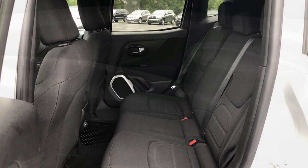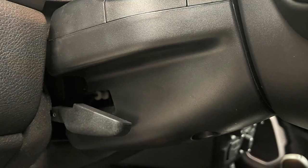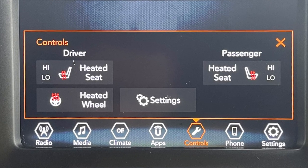Most drivers should find a good seating position with a manually adjustable seat and a standard tilt and telescoping steering column. Creature comforts are rather standard. However, this Renegade is also equipped with a cold weather package.